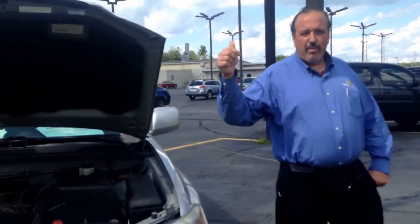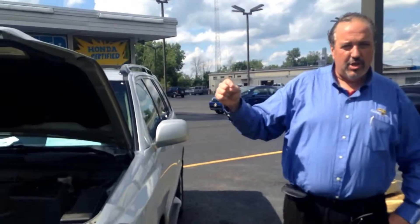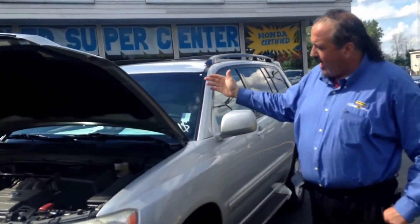Good afternoon, Brenda. I am Philip Amoud from Gurley Neap Honda in Elkhart, Indiana, and I am here to present to you a 2003 Toyota Highlander.